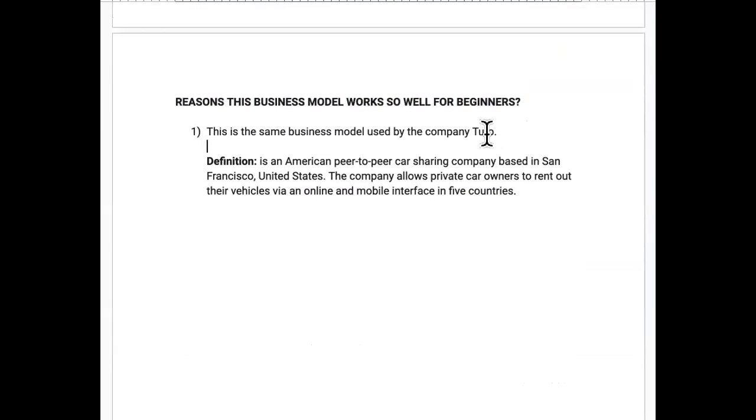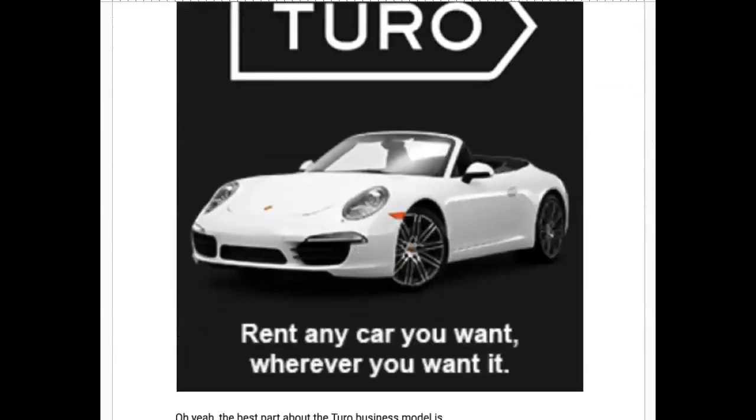The reasons this business model works so well for beginners: number one, it's the same business model used by the company Turo. Turo is an American peer-to-peer car sharing company based in San Francisco. The company allows private car owners to rent out their vehicles online in about five countries.